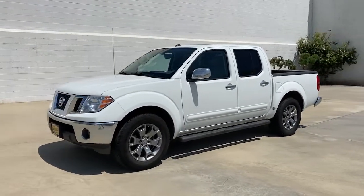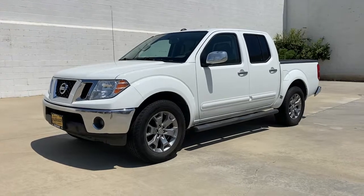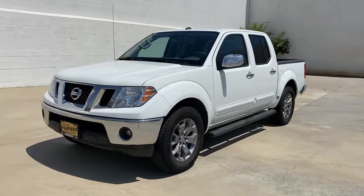Don't let this affordable Frontier slip away. Our team will give you an outstanding test drive experience. Stop in today.